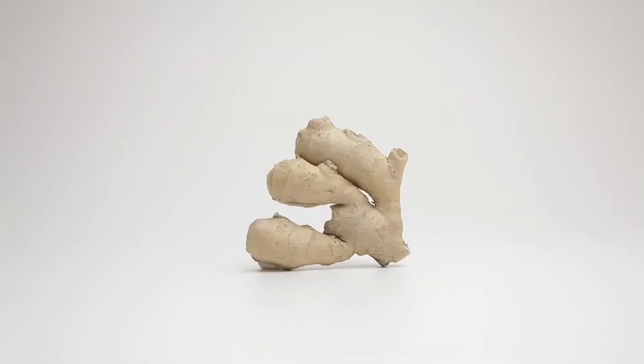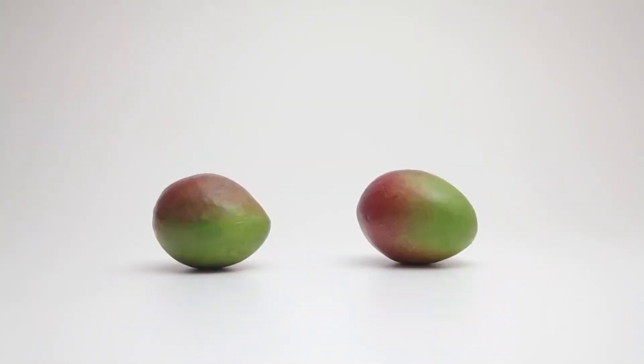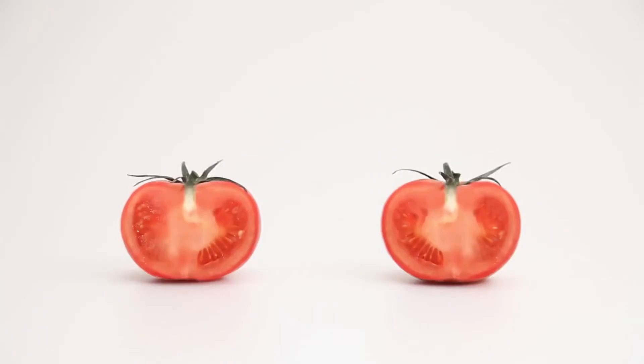We embrace eating fruit and vegetables as part of a healthy diet. Some might look the same, but on the inside there is a big difference. This one contains much more nitrates.